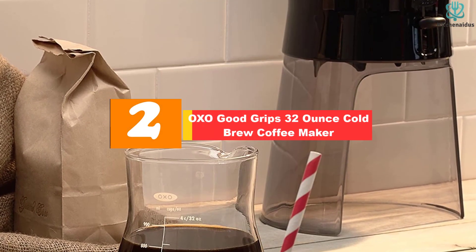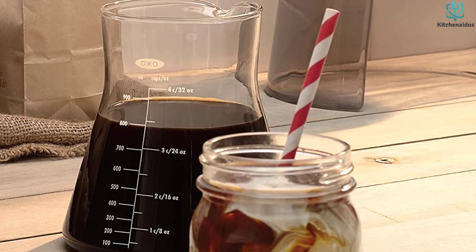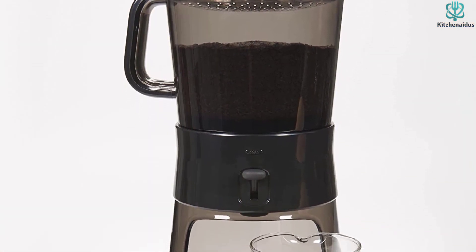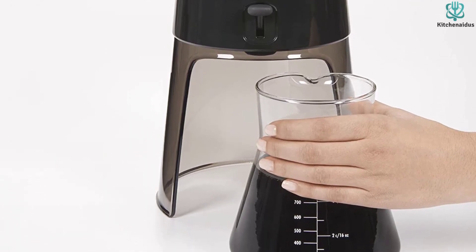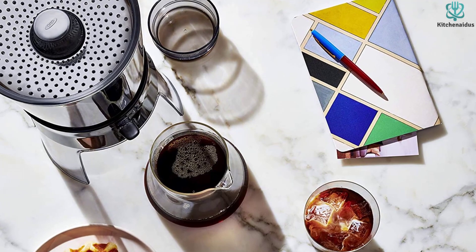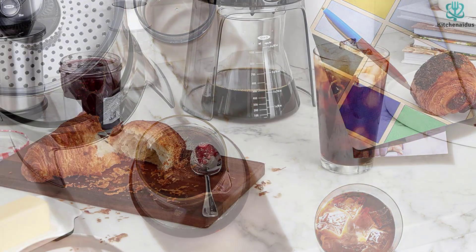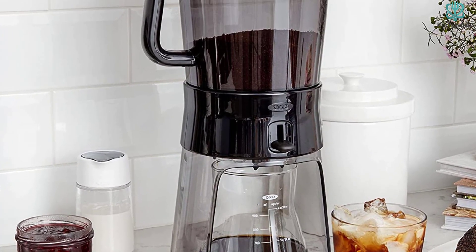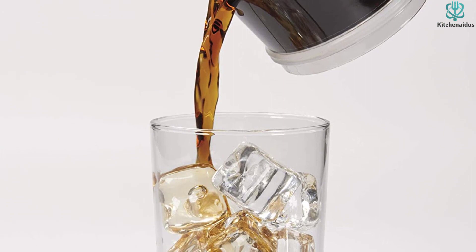At number 2, we have the OXO Good Grips 32-ounce Cold Brew Coffee Maker. Cold brew coffee is delicious, but it can be a pain to make. OXO's cold brew coffee maker takes much of the headache out of the process and saturates coffee grounds evenly, letting you drain cold brewed coffee into its glass carafe with relative ease. It simplifies the cold brew process to deliver smooth, low-acid coffee concentrate — just add grounds and water, then steep overnight. The rainmaker evenly distributes water over the grounds, the borosilicate glass carafe has measurement markings for portioning and can be easily stored in your fridge, and the ultra-fine stainless steel mesh filter is reusable and easy to clean. The coffee maker comes apart for cleaning, nests nicely when not in use, and can also brew tea.